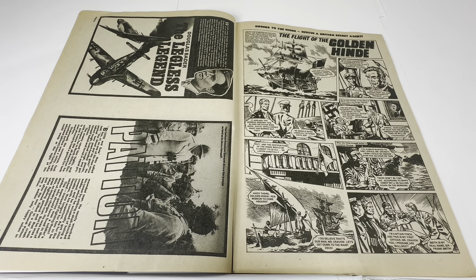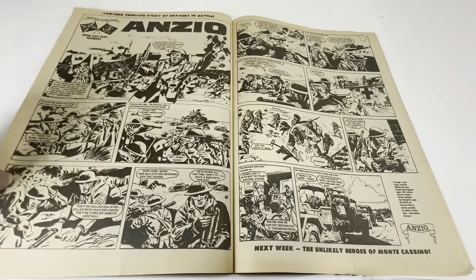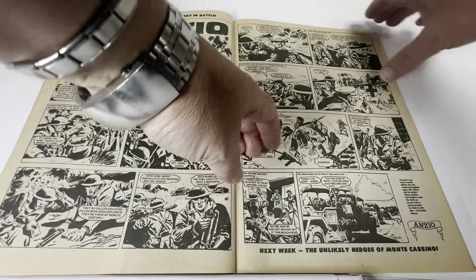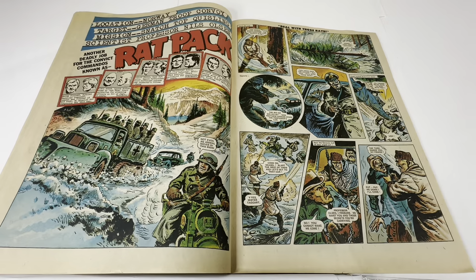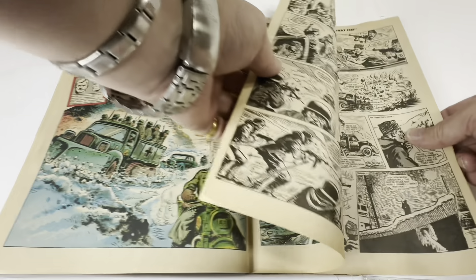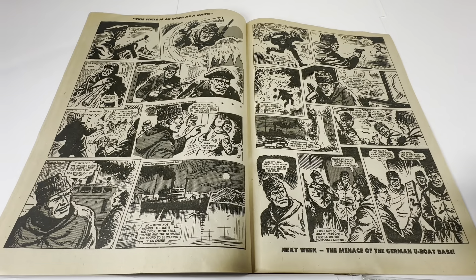The next comic strip is called The Flight of the Golden Hind — orders to the Hind to rescue a British secret agent — another three-page black and white strip. Then there's a true life story called Anzio, a two-page black and white comic strip. The centre pages feature the main story called The Rat Pack: location Norway, target German Troop Convoy, mission to snatch top quisling scientist Professor Niels Orson. These were convict commandos sent on missions no one would normally survive — a six-page story, two pages in full colour and four in black and white.